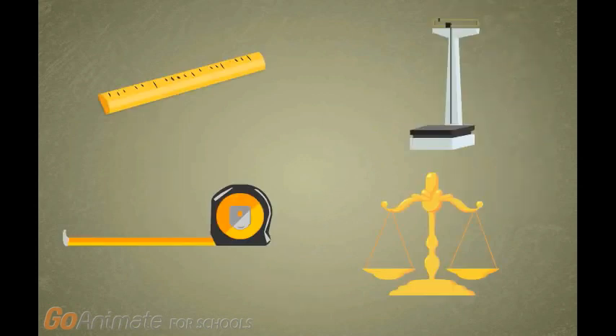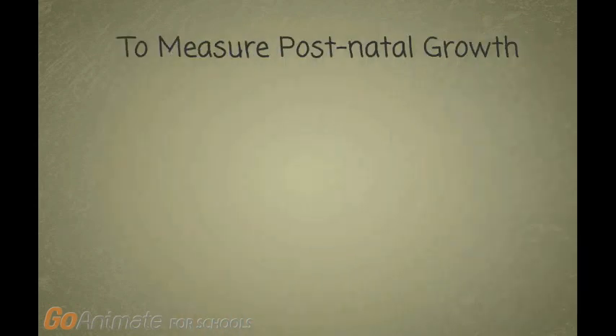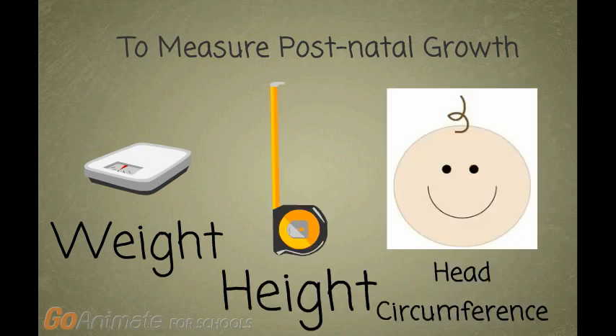But how exactly do we measure optimal growth? To measure postnatal growth, three different measurements are used: weight gain, body length, and head circumference.